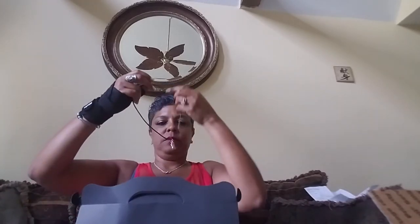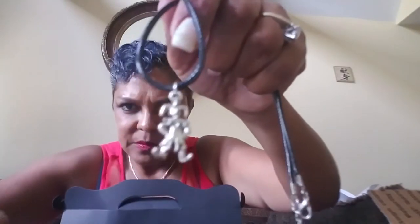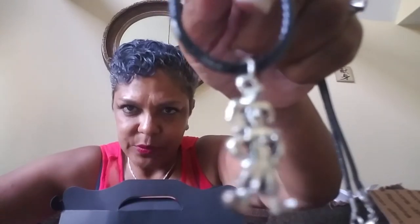This next item is a really cute necklace. Let me see — I'm not really sure what's going on with my focus today. It's focusing on everything but what I want it to focus on, but it's a little jester-like guy — a little clown guy.